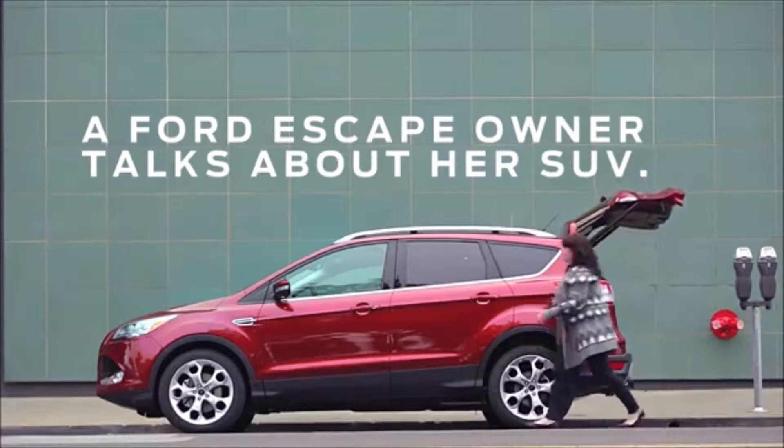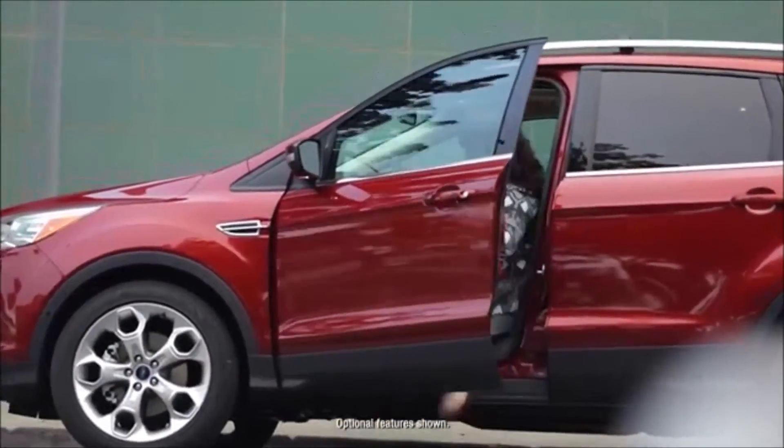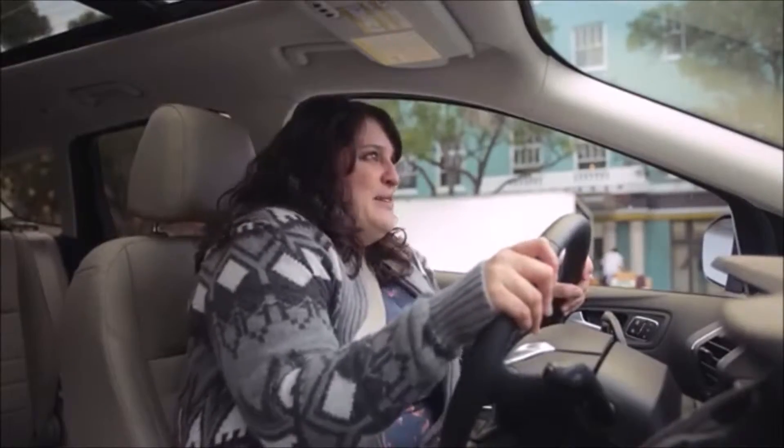Hi, my name is Allison and this is my 2016 Ford Escape. When I get in the car I kind of have this little pep to my step and I'm just like, this is great, all right, let's go. I just like being in it — it just seems like a car from the future.